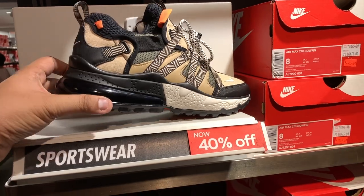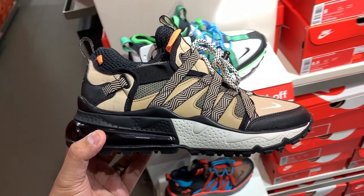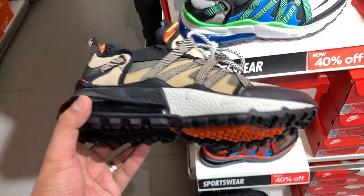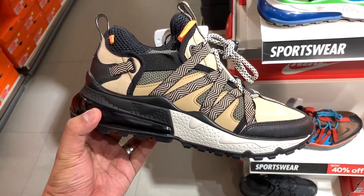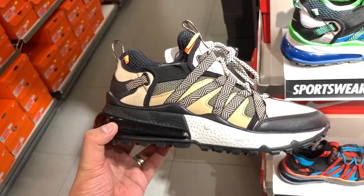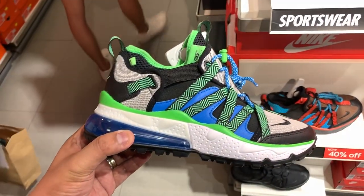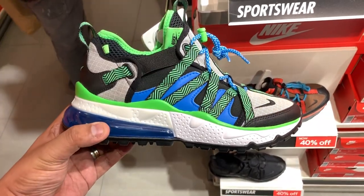If you want to talk about the big sales, here are the sneakers selling for 40% to 50% off. The first is the Nike Air Max 270 Bow Fit. When I first showed this on the vlog it was 20% off, then 30% off — now it's on 40% off. The original price is P8,095, but with the 40% discount you can cop it for just P4,795.